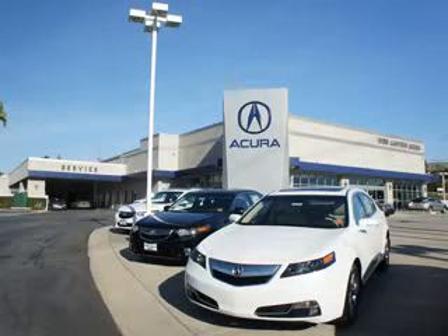Thanks for choosing Wehr Canyon Acura. We pride ourselves in providing a straightforward, quick, enjoyable purchasing experience.